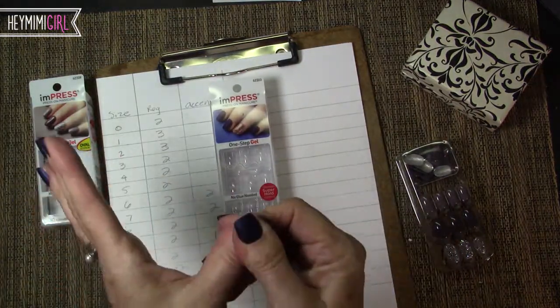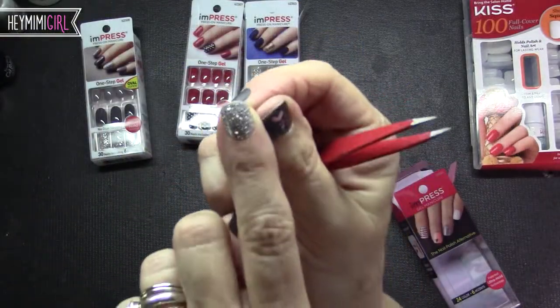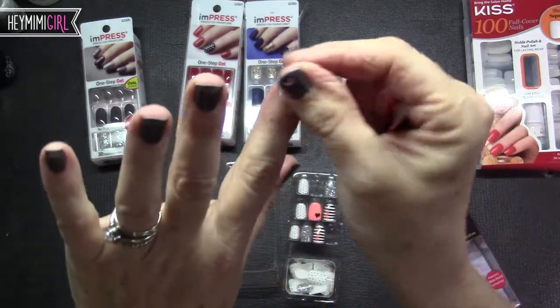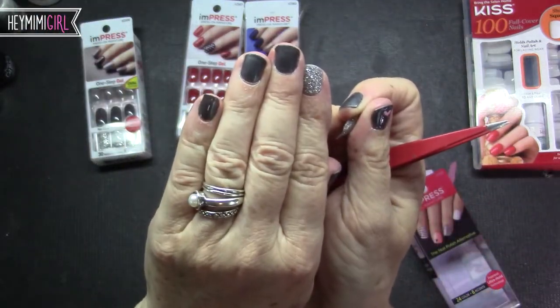I love the adhesive that's on there. I put one on as an accent nail and it lasted five days, and I eventually wanted to take it off and it was very secure. It probably would have lasted another week if I wanted to.